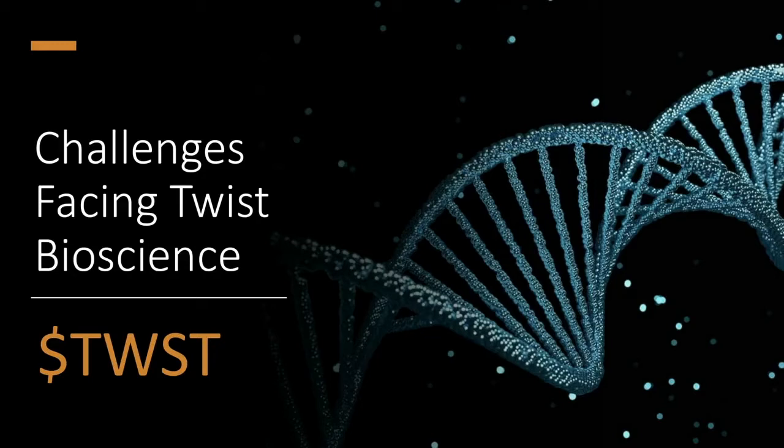Today we're going to talk about a company called Twist Bioscience, some of the challenges that are facing them, and sort of a checkup on the stock since it's been a while since we've taken a look at what they're up to. Before we dive into the inner workings of Twist based on their latest 10K that was filed,